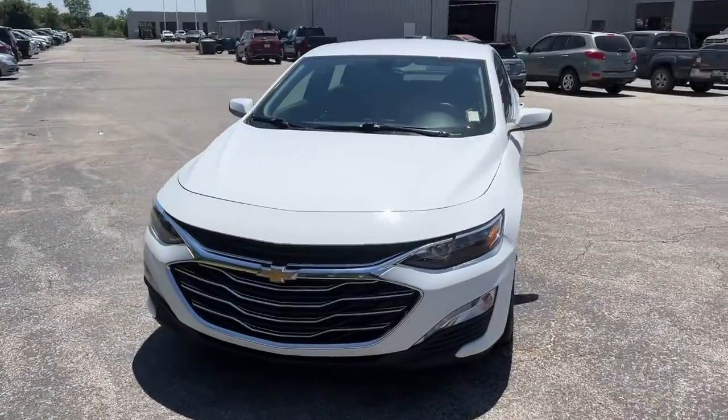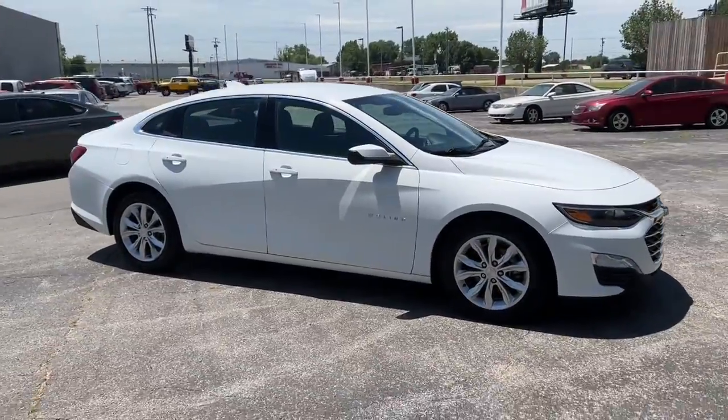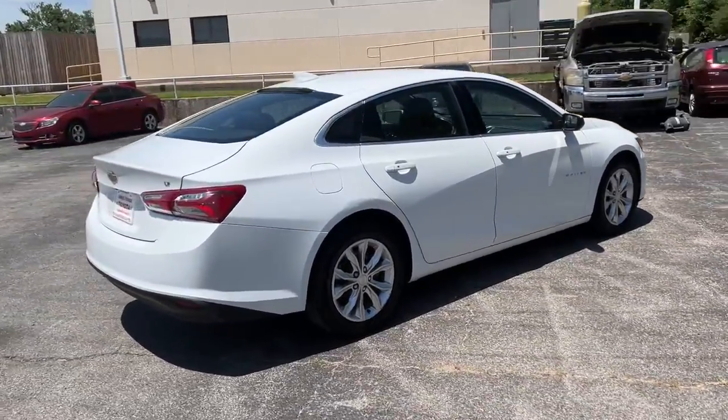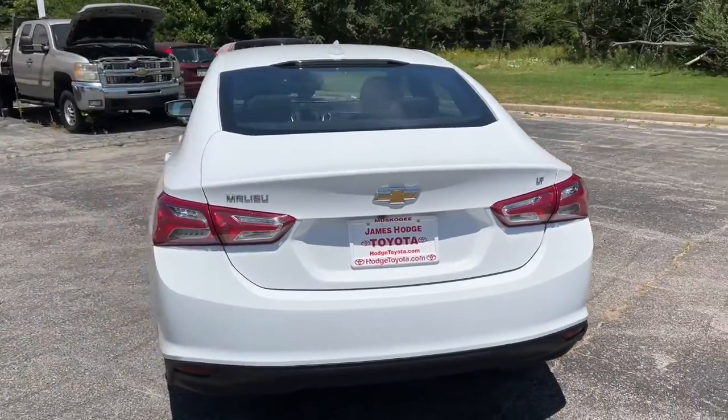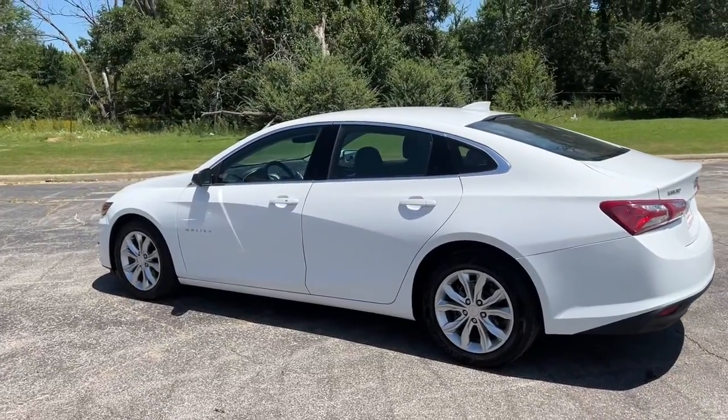Get into the 2020 Chevrolet Malibu. Bring your love of driving along on the family road trip. The Malibu is the safe, luxurious, mid-sized car that satisfies your desire for driving pleasure. Sporty and refined meets safe and comfortable in the Malibu. Come in for a test drive.